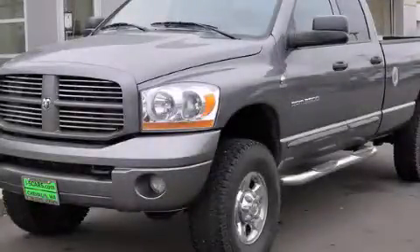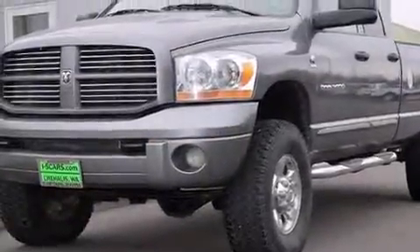This is a 2006 Dodge Ram 3500. It has the power to move what you need and the look too.